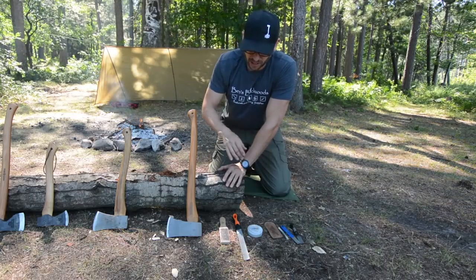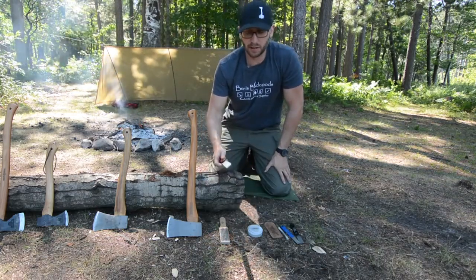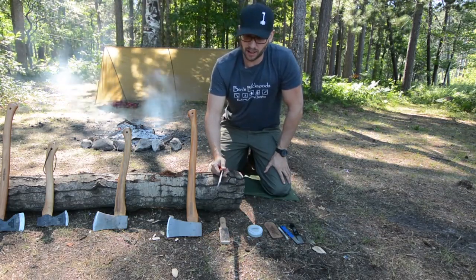Various tools you can use for sharpening your axe. A file is a good tool — it's good for working out big nicks and gouges, and it also works well for thinning your cutting edge out.